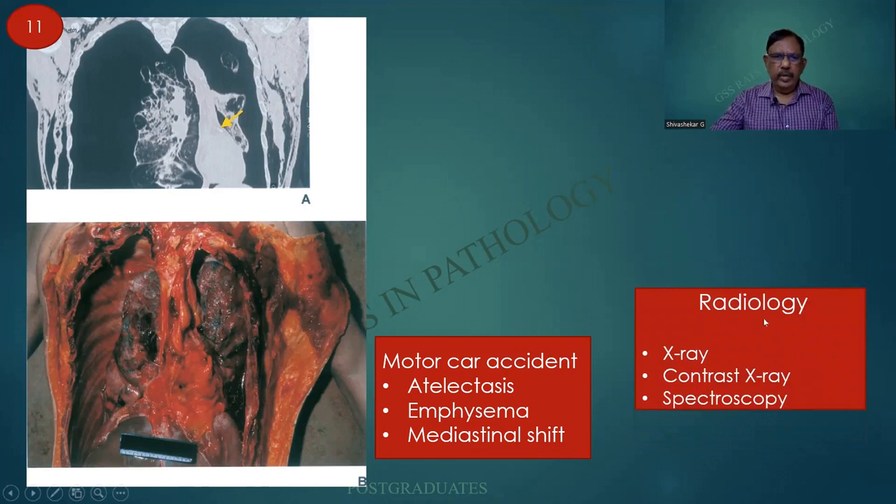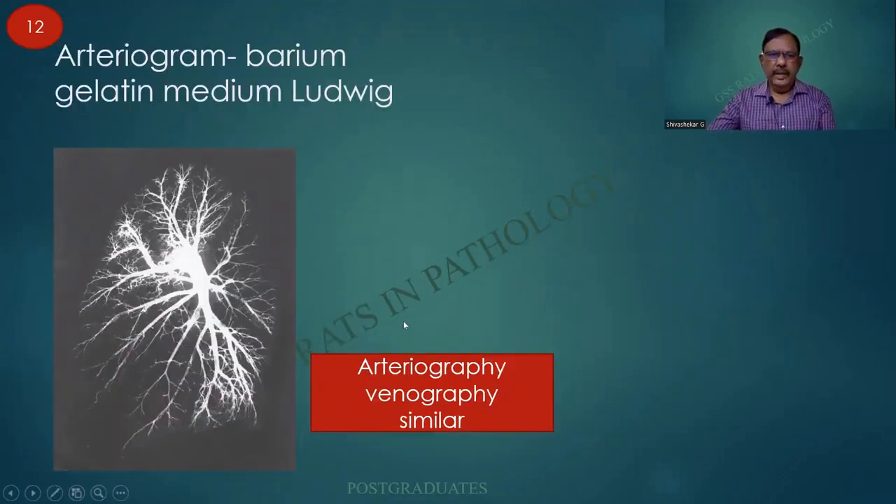Please note that radiology is important in the armamentarium of autopsy. It can be a plain X-ray, a contrast X-ray, spectroscopy, and other modalities including a bronchogram. This is a contrast X-ray — it can be used for the arteries and veins. Both use a similar contrast medium, namely barium-gelatin, as described by Ludwig.